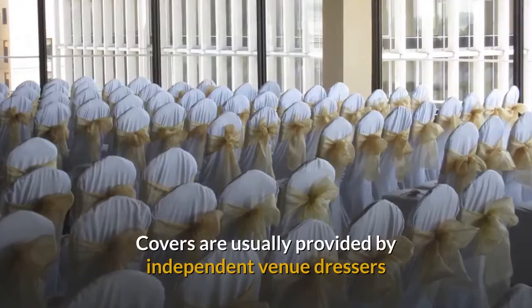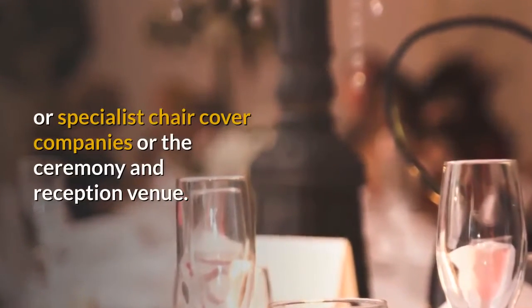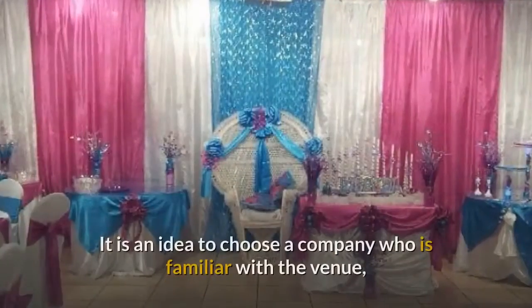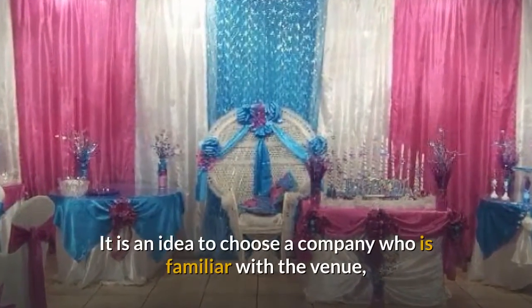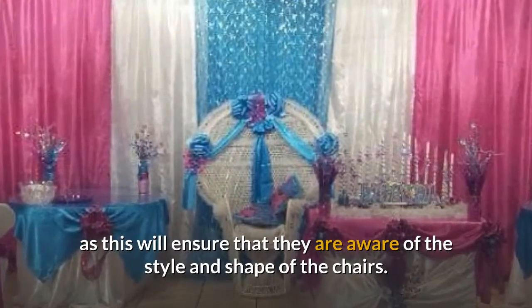Covers are usually provided by independent venue dressers or specialist chair cover companies, or the ceremony and reception venue. It is a good idea to choose a company who is familiar with the venue, as this will ensure that they are aware of the style and shape of the chairs.